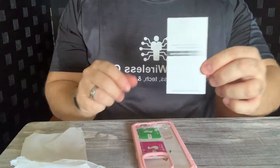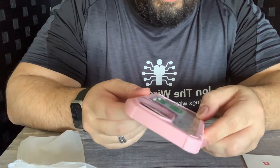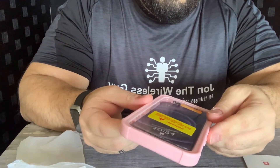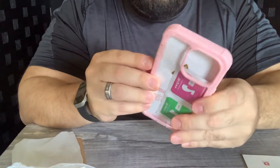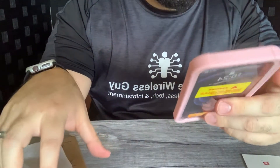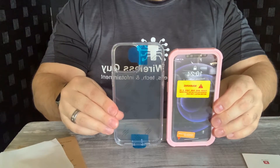It comes with a little installation manual. This is actually a full case — you have that plastic front piece, so it is clear and it is a full front and back protecting case. Button feel is good. The side volume buttons are a little bit tough to push. It comes in both 6.1 inch and 6.7 inch, so there's a size variance you can see the difference.